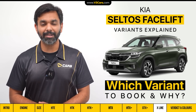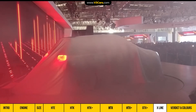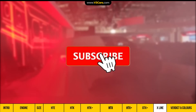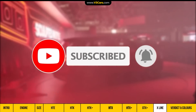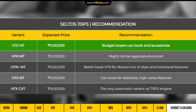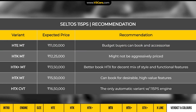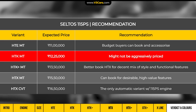Now let's summarise the Seltos booking decision. Before we do, if you haven't subscribed to our channel, don't forget to press the bell icon so that you can get our latest notifications. For the 115 PS Seltos, budget buyers should book the HDE variant. According to the historical Seltos pricing strategy, the HDK variant can be expensive, so we will not recommend it until prices are out.